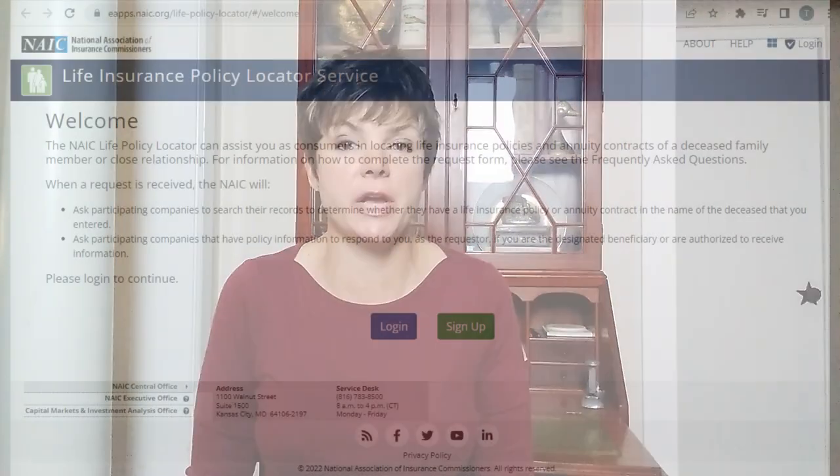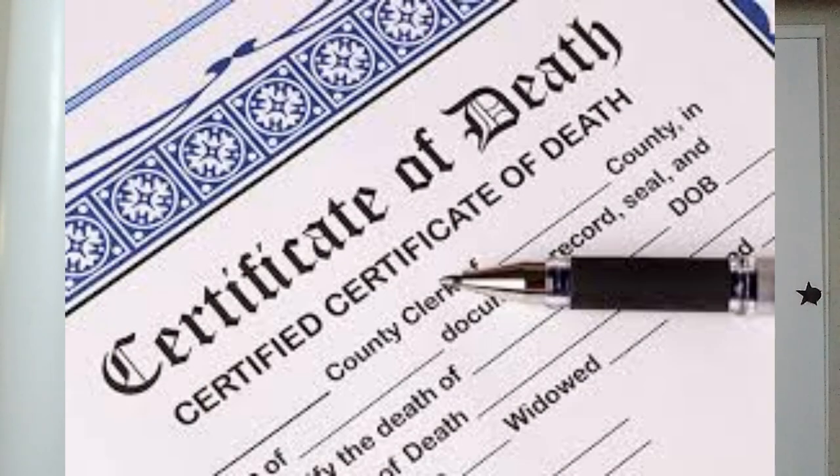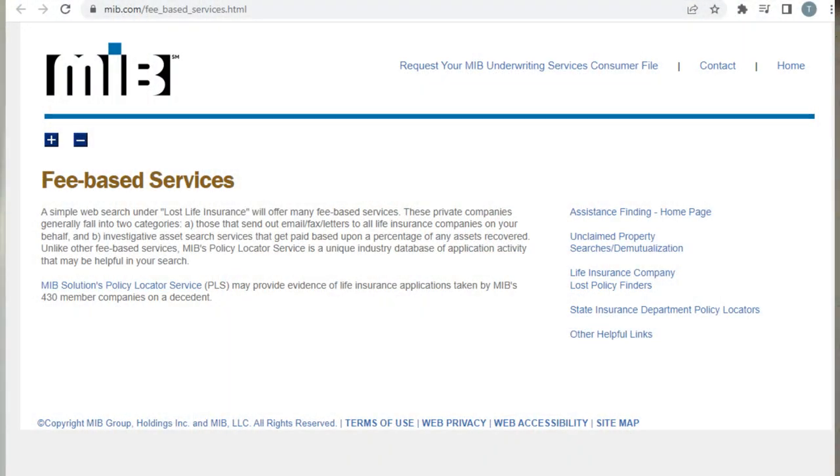And number seven, you can contact the NAIC, which stands for the National Association of Insurance Commissioners. The NAIC does have a policy locator service on their website. When using this policy locator service, you will have to have a certified copy of the death certificate in order to get information off of it to complete the search. Another website where you can use a policy locator search is MIB.com. MIB stands for the Medical Information Bureau.